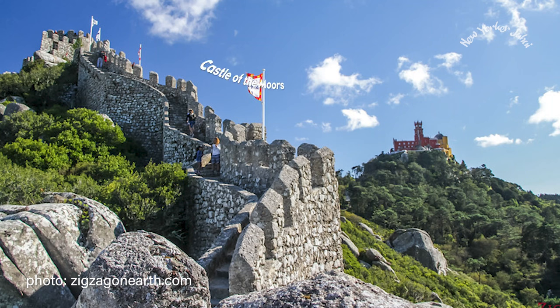Another very popular attraction in Sintra is the Castle of the Moors, a medieval fortification and ruined castle located very close to Pena Palace. I personally skipped this site because I wanted to spend more time at Pena Palace — and also because I've been to the Great Wall of China. But if you haven't been to major medieval fortifications, you should definitely fit this site into your schedule.